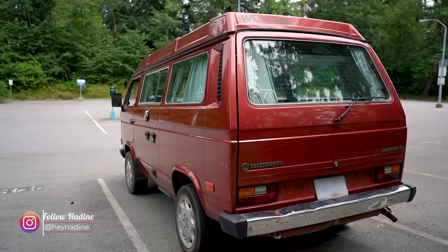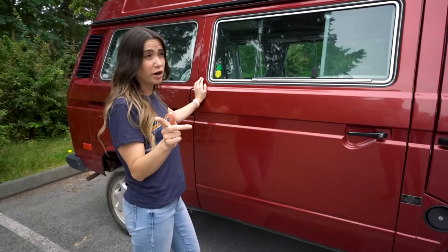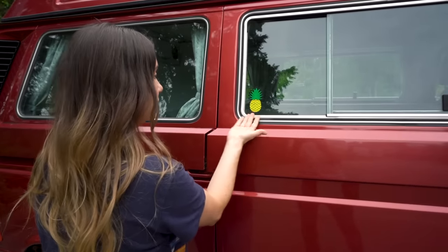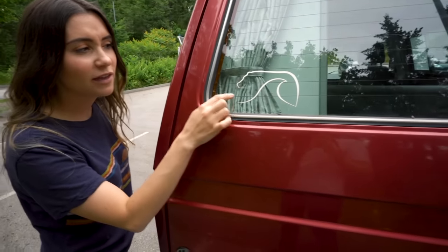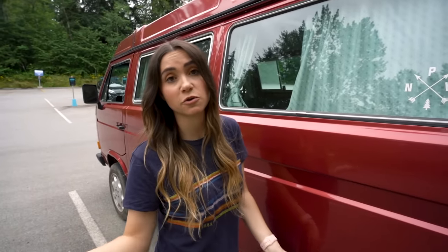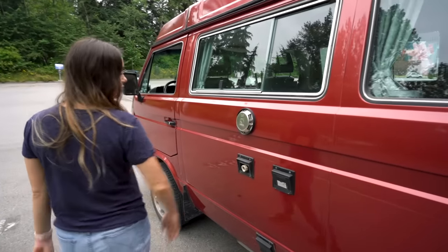The paint is in pretty good condition — it was painted once before and it looks fantastic on the outside. We have a few stickers: a lovely pineapple, a bear wave, and what I think is a Pacific Northwest sticker, which is very fitting since that's where we live.